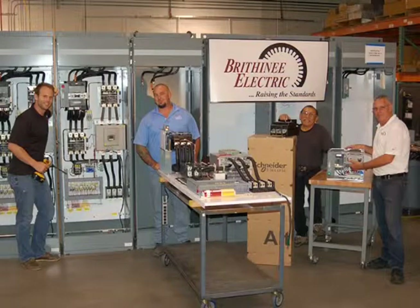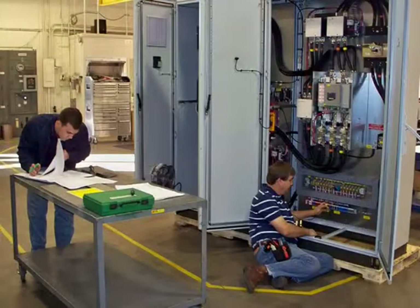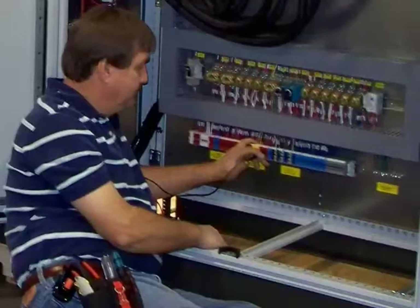We're staffed with full-time fabricators, draftsmen, and application engineers working together to deliver on these points. Our field service personnel can help you with installation, startup, and training.